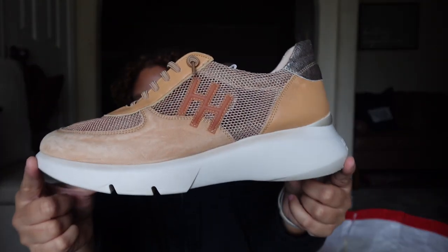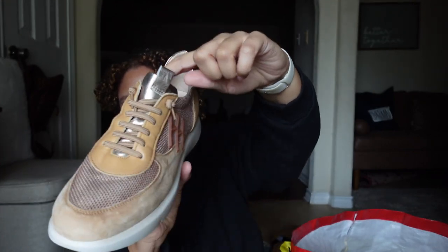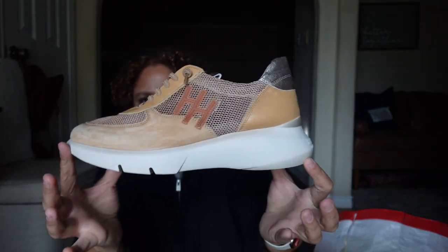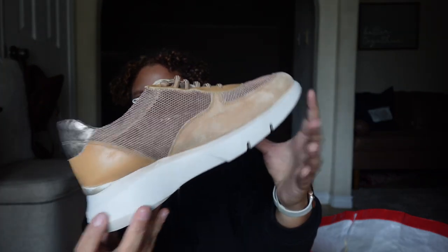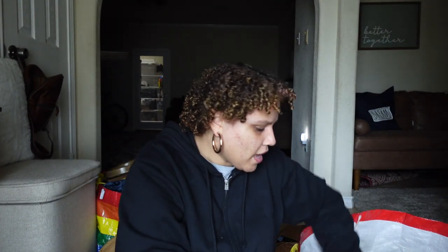I also got a pair of Hispanitas sneakers in a nude color with non-tie shoelaces, a metallic perforated toe, and suede detailing — basically their version of the dad sneaker that's been trending. They're leather and suede and really comfortable. I think I paid five or six dollars and these retail for around two hundred dollars, so that was a great find.